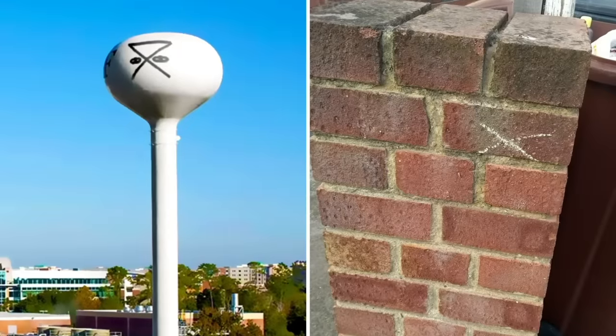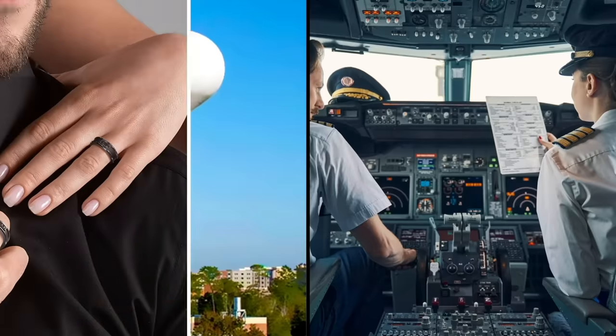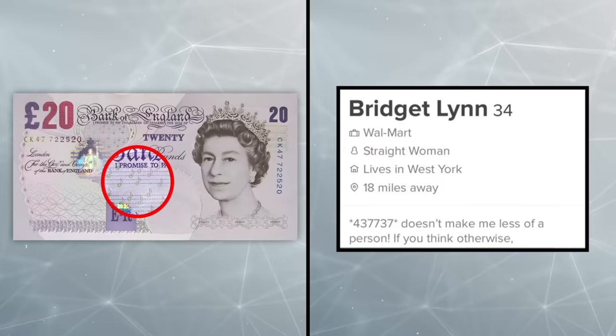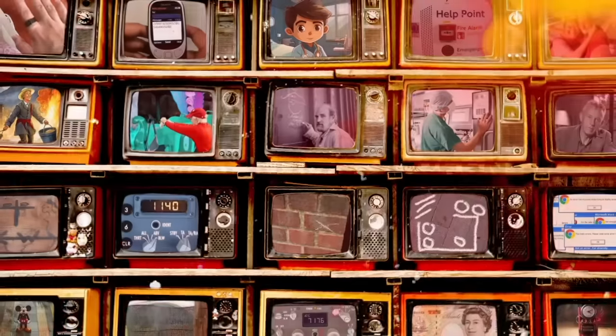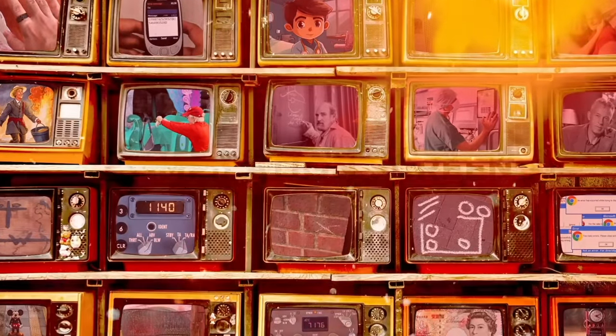In fact, the world is full of secret codes hidden in airplanes, jewelry, dating profiles, and banknotes, and today I'm decoding them for your viewing pleasure. Let's explore a whole load of secret codes you aren't meant to know.